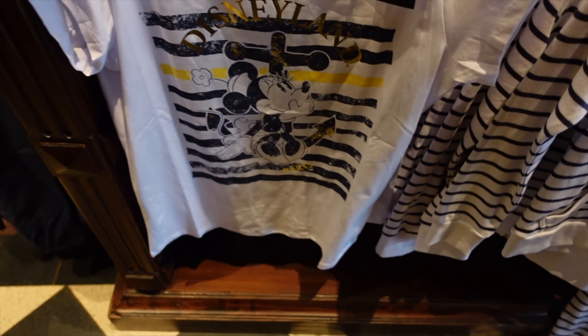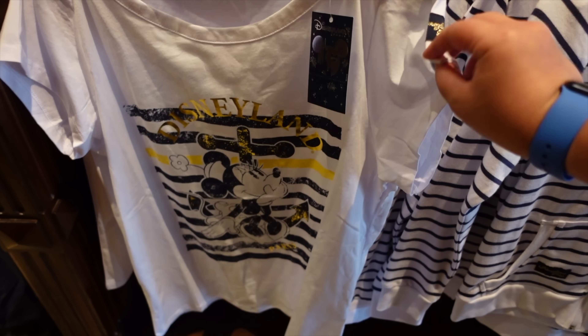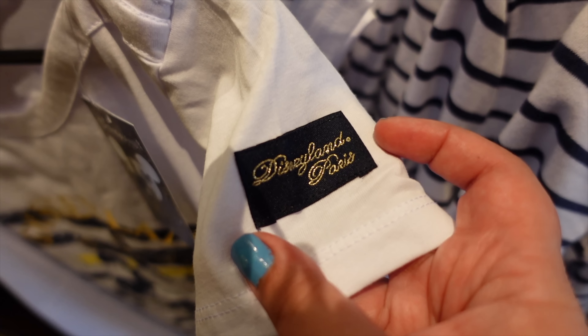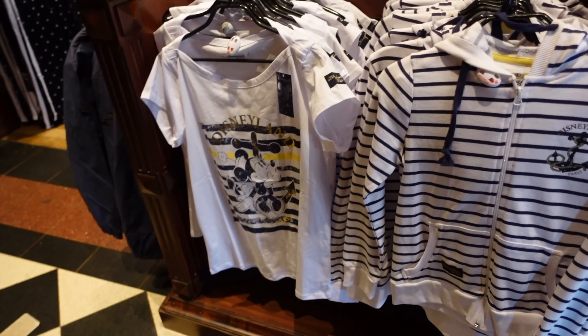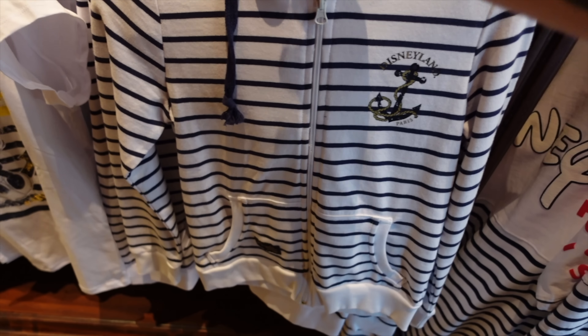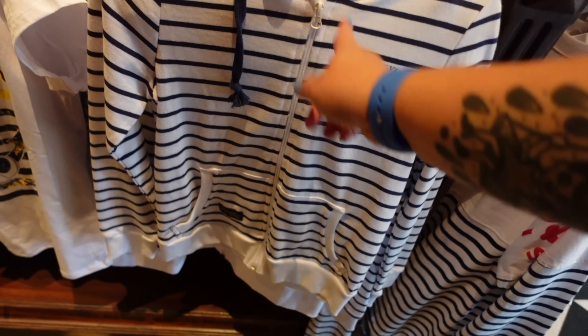This is the nautical range from Disneyland Paris, which is quite cute. The t-shirt here is 25.99 euros — you can find quite a lot of these at Newport Bay as well in their shop. I like this little embroidered detail here that says 'Disneyland Paris' in gold on the sleeve — very cute. There's also a white t-shirt, though I personally don't wear a lot of white. And there's another jumper with the same nautical vibe — on the back it has a photo of Minnie and says Disneyland Paris.